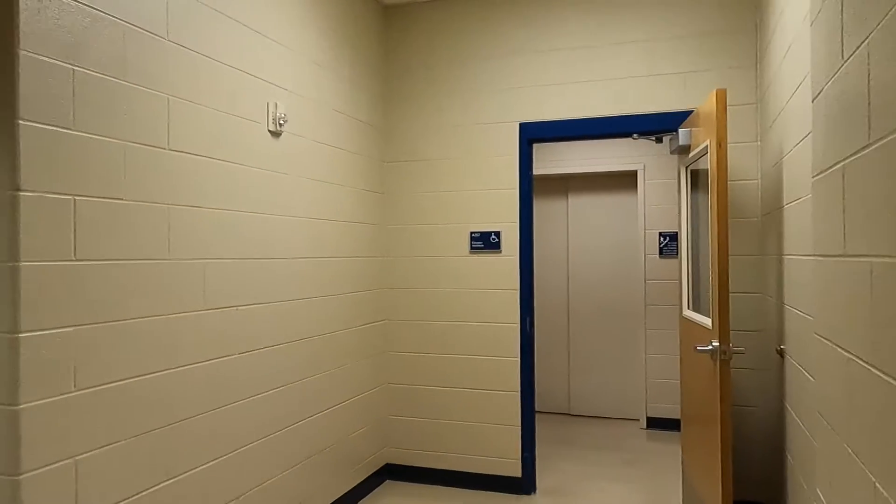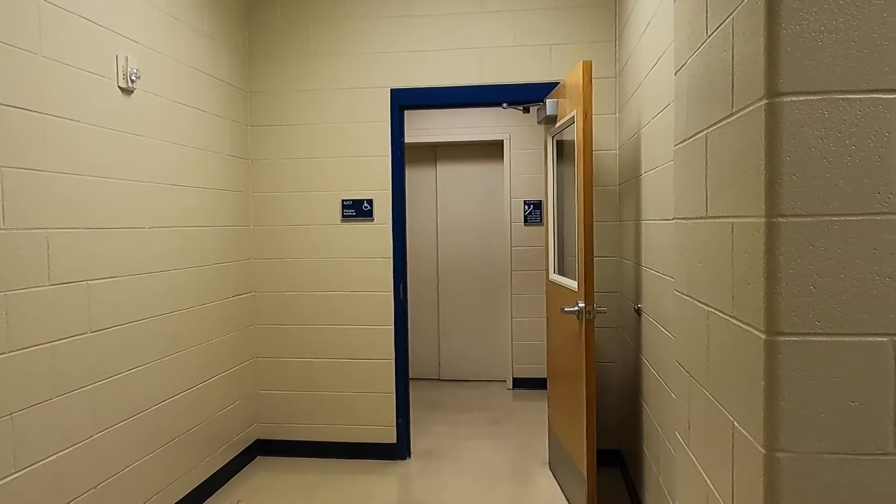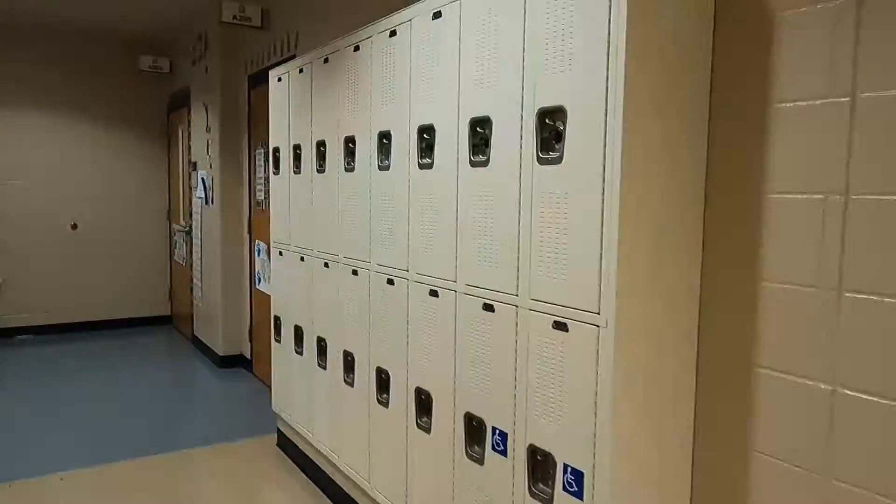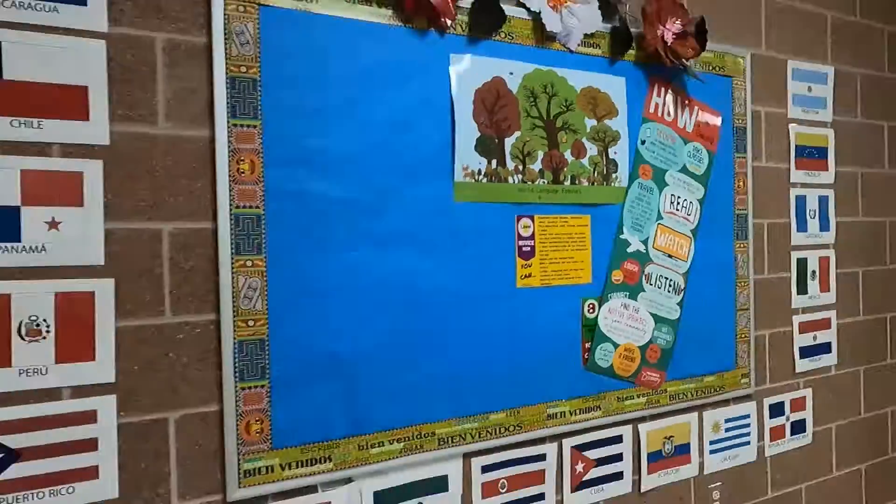An elevator is accessible in the clinic and at the edge of the G-Wing for students who need it. Elevator passes are issued from the clinic for students who need to use the elevator.